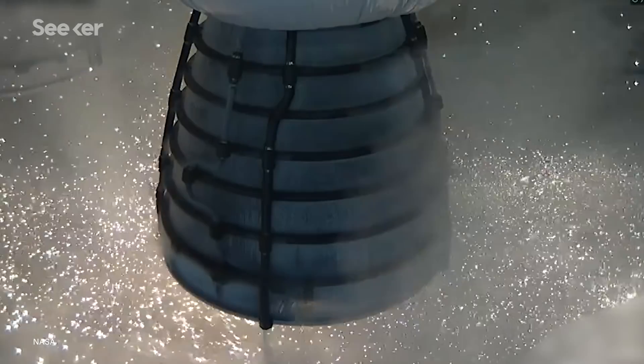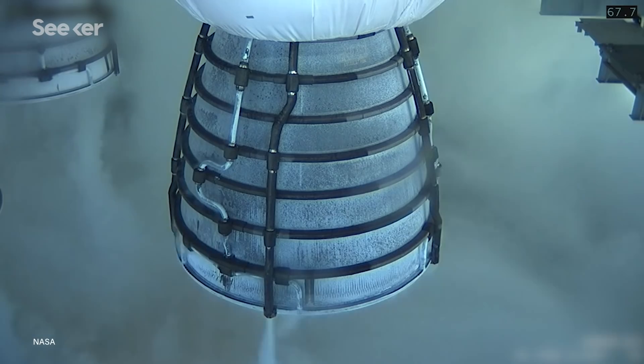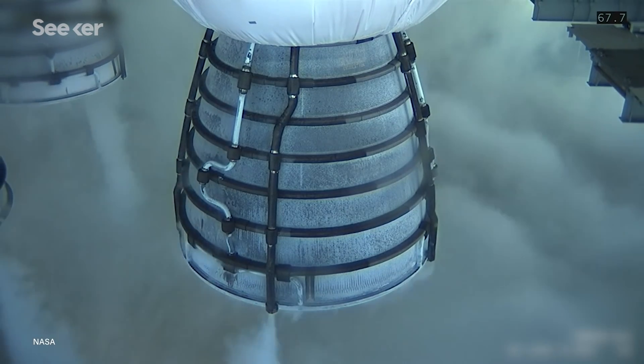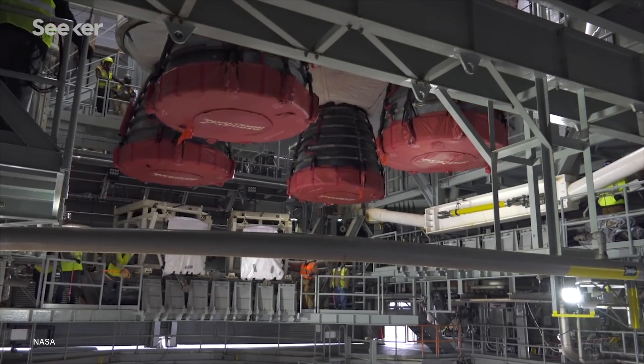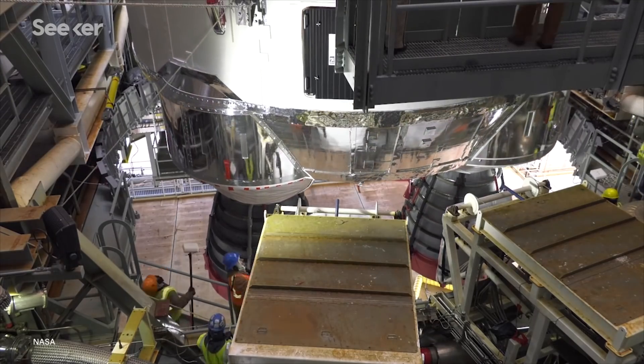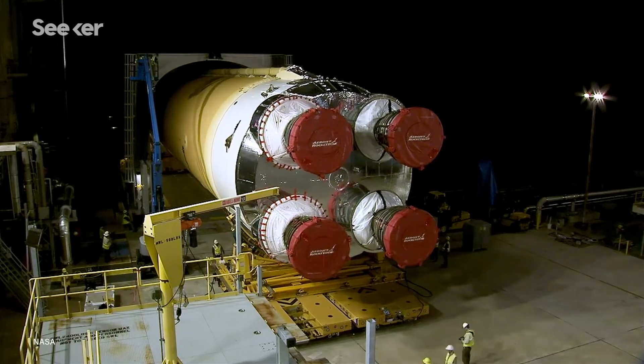However, just 67 seconds into the eight-minute test, there was an automatic shutdown because one of the engine's hydraulic systems exceeded the preset parameters, which were kind of low to begin with. Despite completing several operations, the green run team has decided that an approximately four-minute test would give them all the necessary data to confirm the core stage and engines are fully prepared for real flight. Before the next test, the team is refurbishing the engines while tweaking the thermal protective system and adjusting the logic parameters that engage the automatic shutdown.